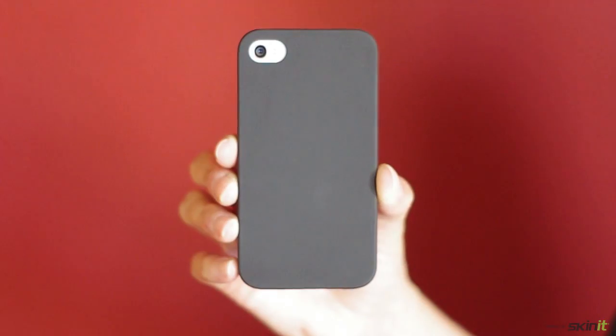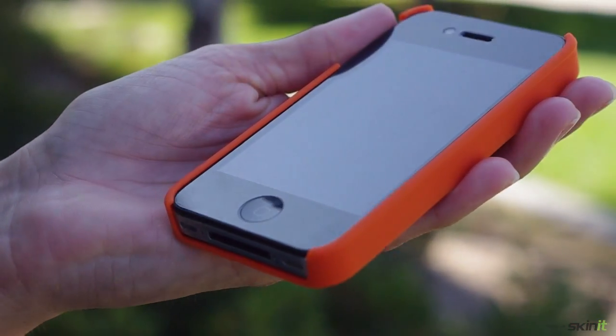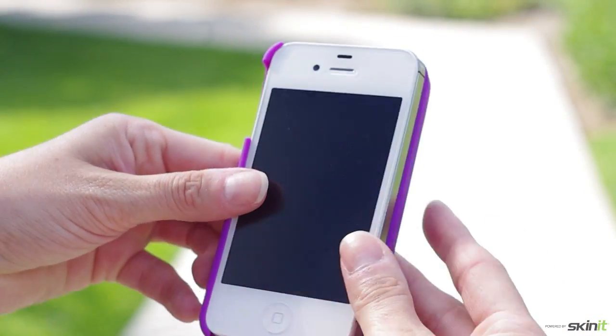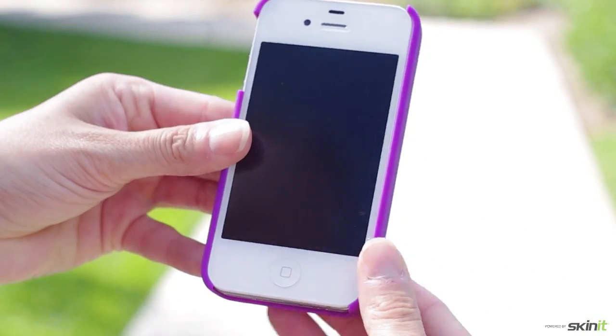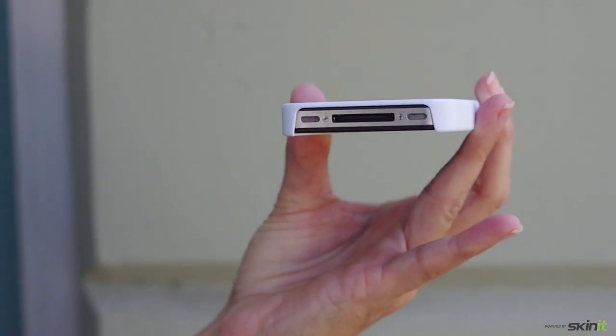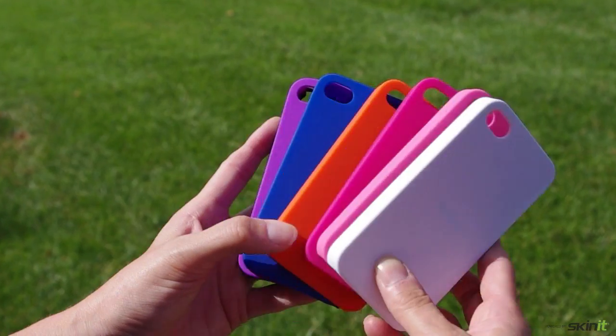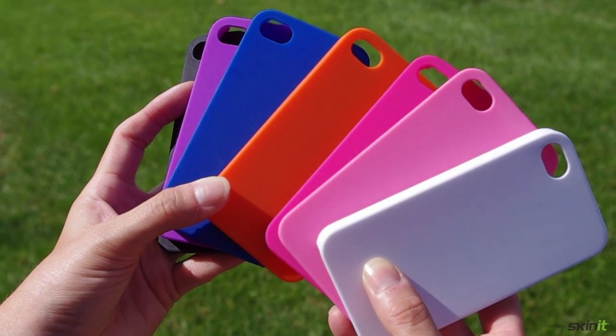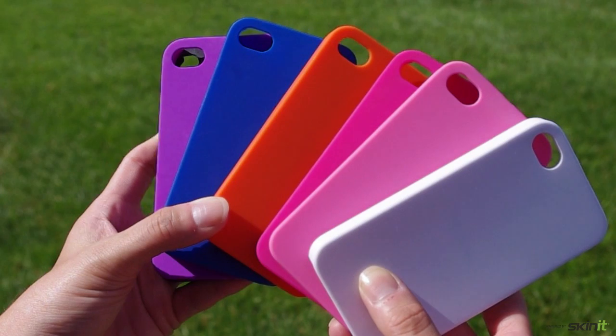I've got these great new soft touch cases. The first thing that I love about it is the soft finish — very smooth to the touch. Once you snap your phone into the case, it feels protected. You have access to the volume, the power, the camera, and it's also available in seven trendy colors: black and white to purples and blue and pink — they're all available on the website.